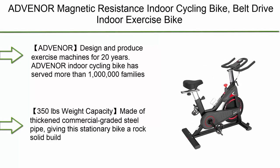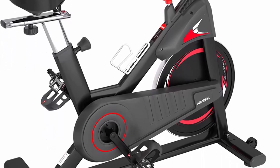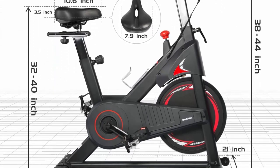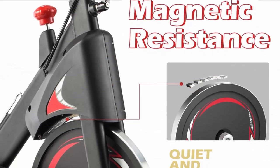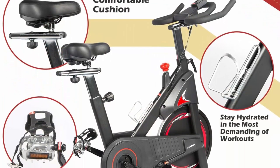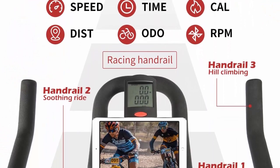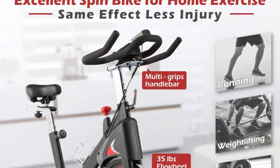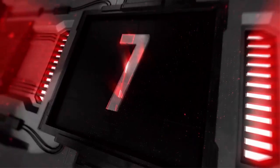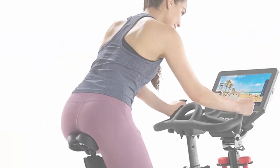Number 8: Advenr magnetic resistance indoor cycling bike — belt drive indoor exercise bike with LCD monitor, iPad mount, comfortable seat cushion, and 35-pound flywheel. 2022 upgraded version. Advenr has designed and produced exercise machines for 20 years and has served more than one million families. This magnetic exercise bike features a 350-pound weight capacity, made of thickened commercial-grade steel pipe giving it a rock-solid build for long-term workout use, not just a few months.